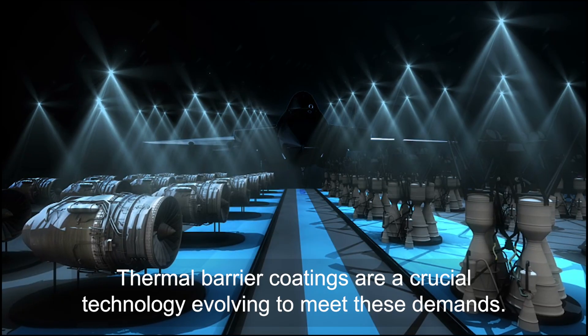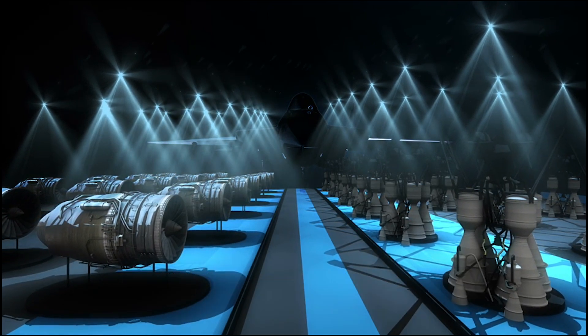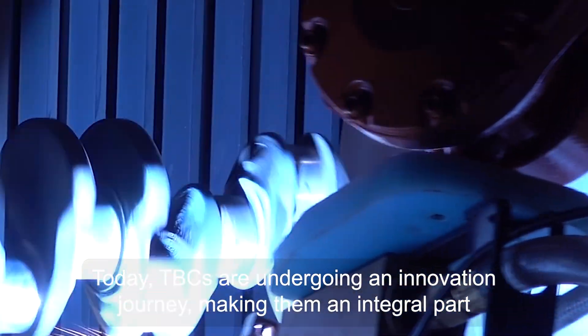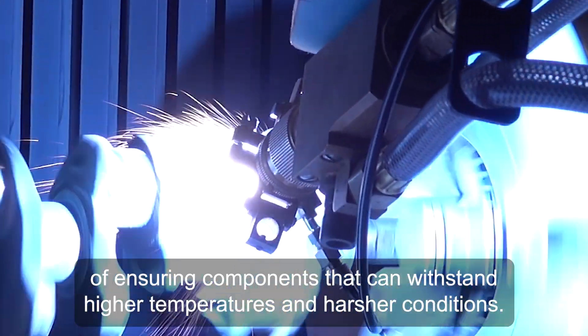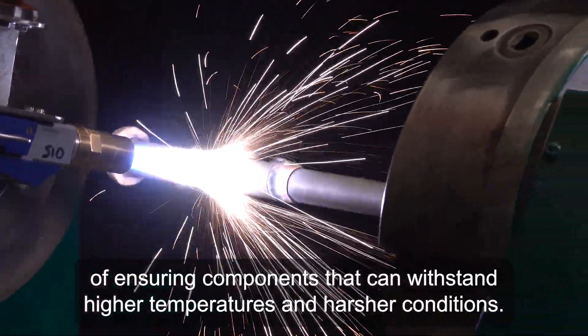Thermal barrier coatings are a crucial enabler, evolving to meet these demands. Today, TBCs are undergoing an innovation journey, making them an integral part of ensuring components that can withstand higher temperatures and harsher conditions.